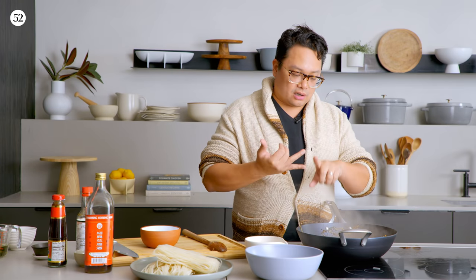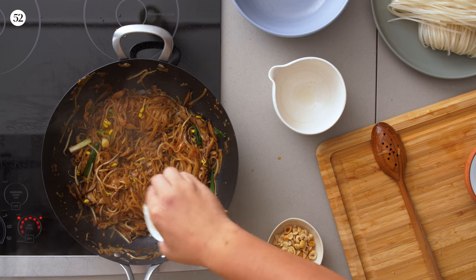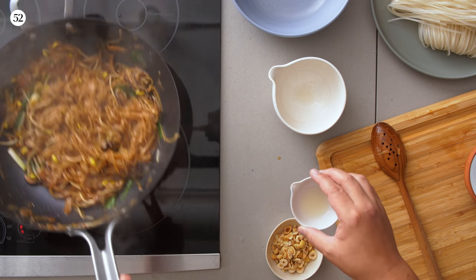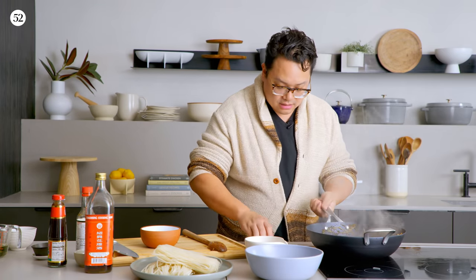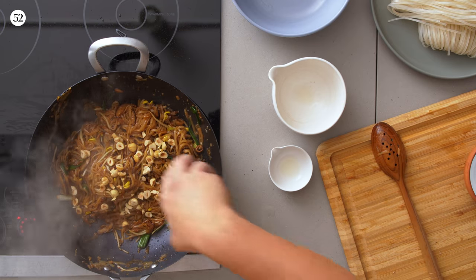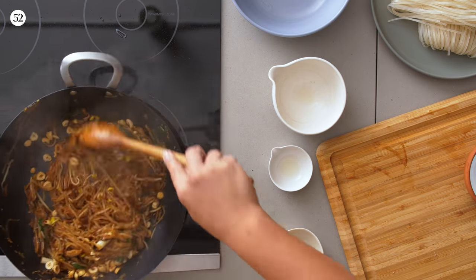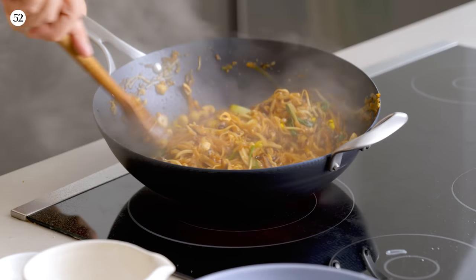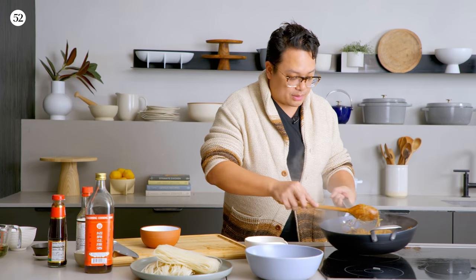With a lot of Asian dishes, you're looking for that balance of sweet, salty, sour, umami, and bitter. At the end, I finish this with just a touch of lemon juice — you could use lime juice or sherry vinegar, but I like the freshness of lemon. And toasted hazelnuts. This is definitely not traditional, but mushrooms and hazelnuts are a beautiful pairing. I love the crunch and texture that the hazelnuts bring to this dish.